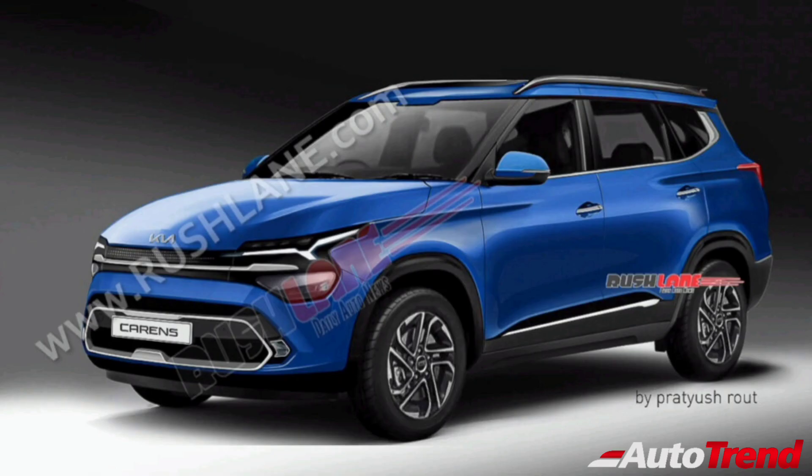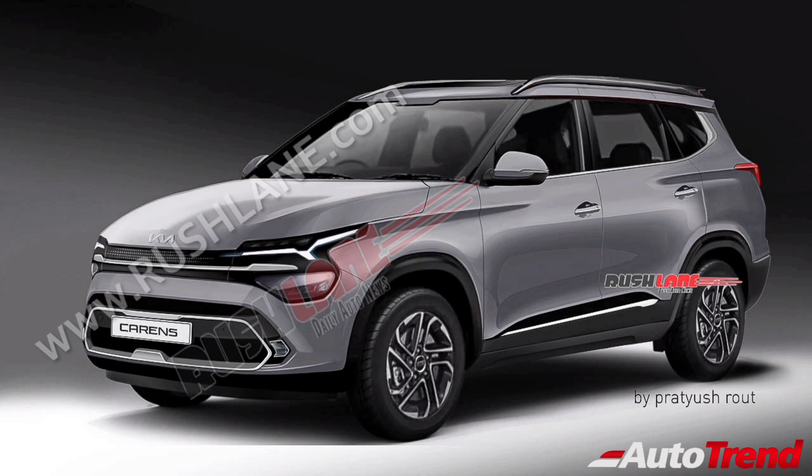The new Kia Cadence will be available in multiple variants — the L, LX, EX, EX+, TX, and TX+. The L variant will be available in two trim levels, namely the HTP and the HTM. The LX will have a premium trim level, the EX will have a prestige trim level, the EX+ will have a prestige plus trim level, the TX will have a luxury trim level, and the TX+ will have a luxury plus trim level.